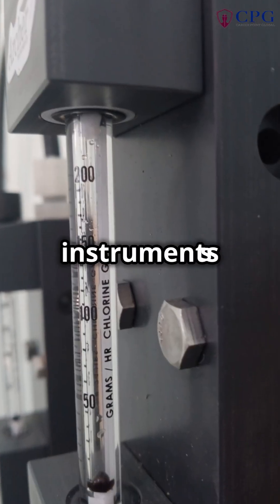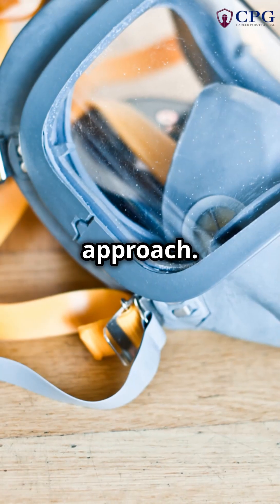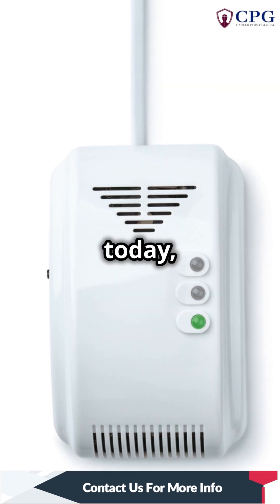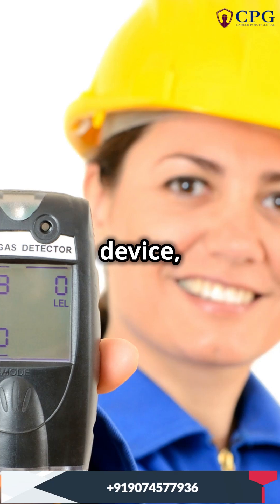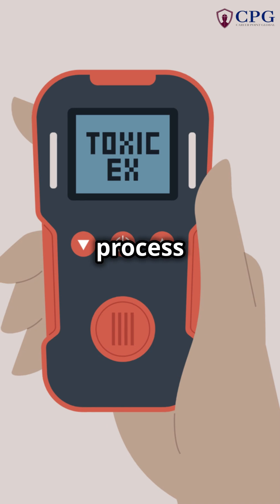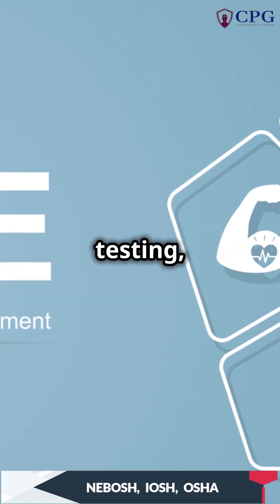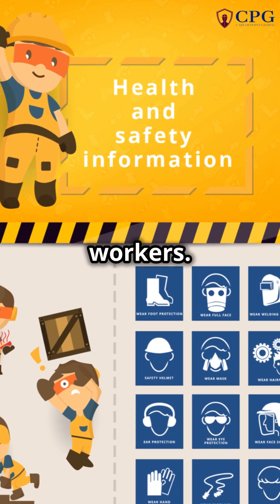Traditionally, separate instruments were used for each gas type. This method, while effective, can be time-consuming and cumbersome. But today, modern gas detectors integrate multiple sensors into a single device, allowing simultaneous monitoring of various gases — making the process more efficient and reliable. With proper atmospheric testing, we can ensure that confined spaces are safe for entry, protecting the health and lives of our workers.